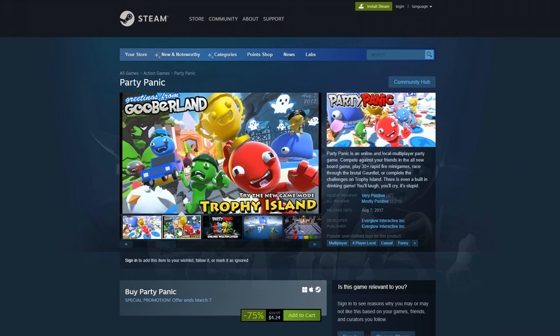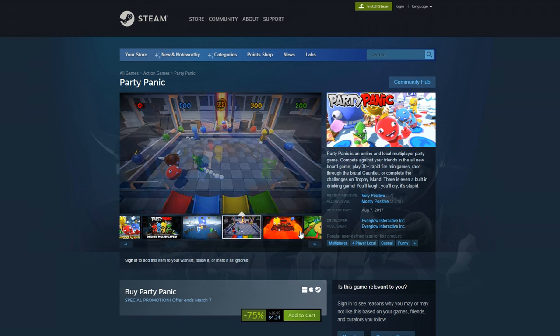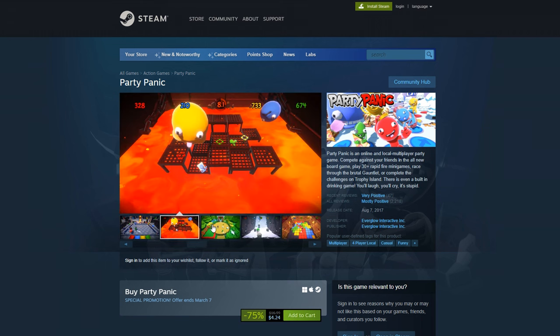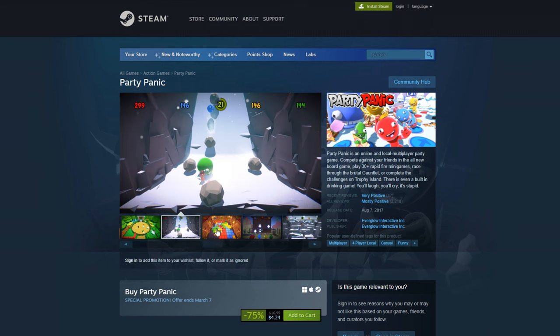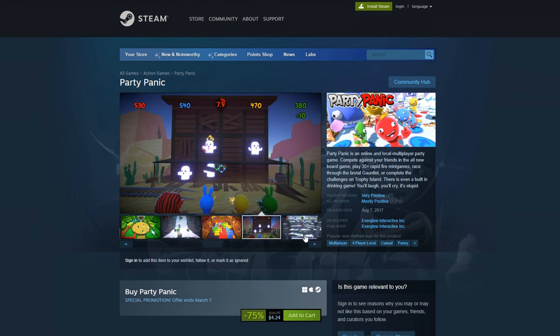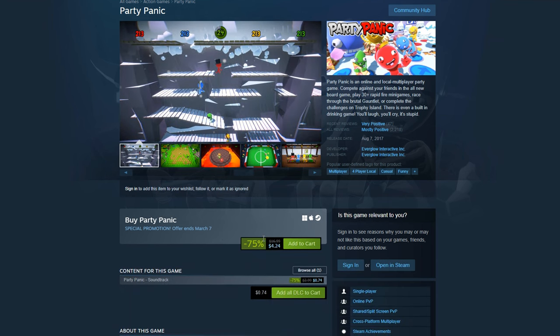Next up here we have Party Panic. This is a game kind of similar to Mario Party, just in an off-brand style, obviously. They have boards, mini games, items, trophies, and points — all this stuff. This one actually looks really fun. I'm probably going to end up buying this one on the sale. It's 75% off down to just $4.25.